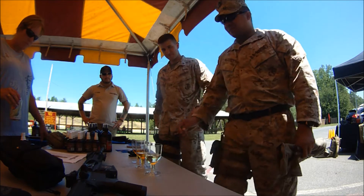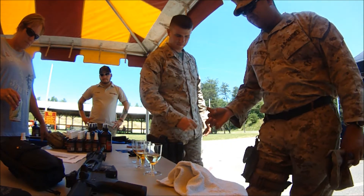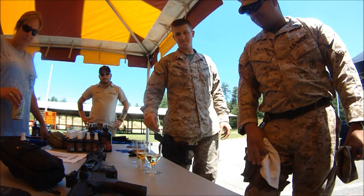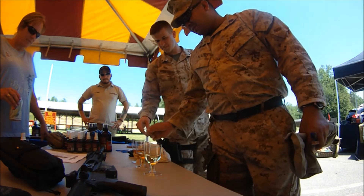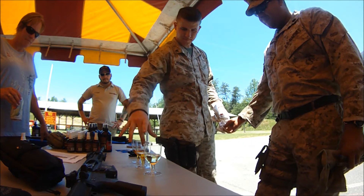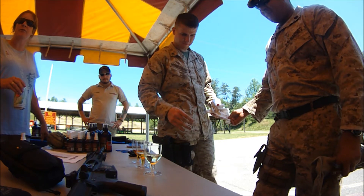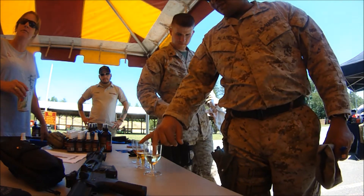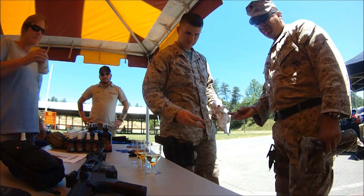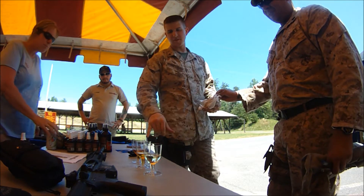Foxtrot Charlie is on the left, closest to the camera. I invited passers-by and every random marine to sample by feel alone and see if they could determine which of the three were the two motor oils and which was the quote-unquote firearms lubricant sold on the market. This marine here is about to choose the 5-weight and the Foxtrot Charlie as motor oils, not being able to tell the difference.